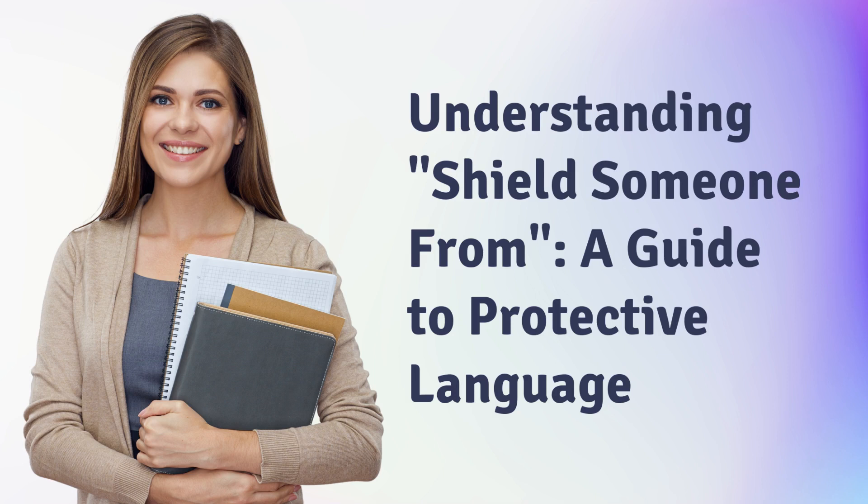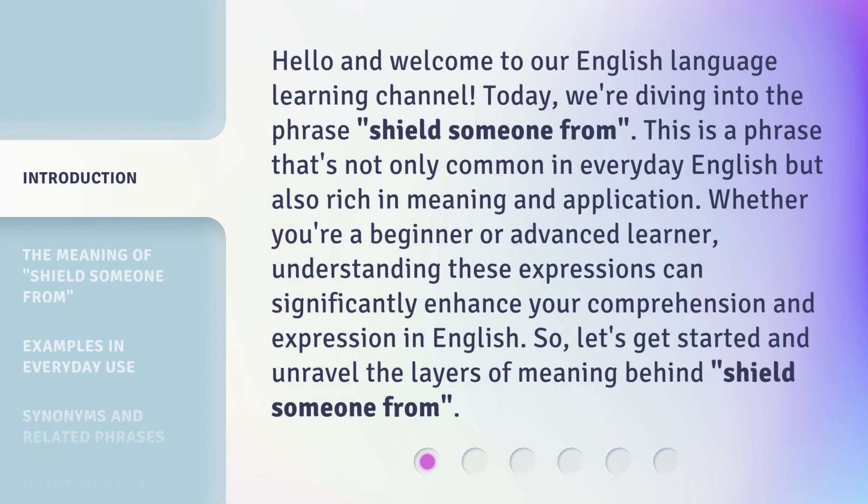Understanding shield someone from — a guide to protective language. Hello and welcome to our English language learning channel. Today, we're diving into the phrase 'shield someone from.' This is a phrase that's not only common in everyday English, but also rich in meaning and application. Whether you're a beginner or advanced learner, understanding these expressions can significantly enhance your comprehension and expression in English. So, let's get started and unravel the layers of meaning behind 'shield someone from.'